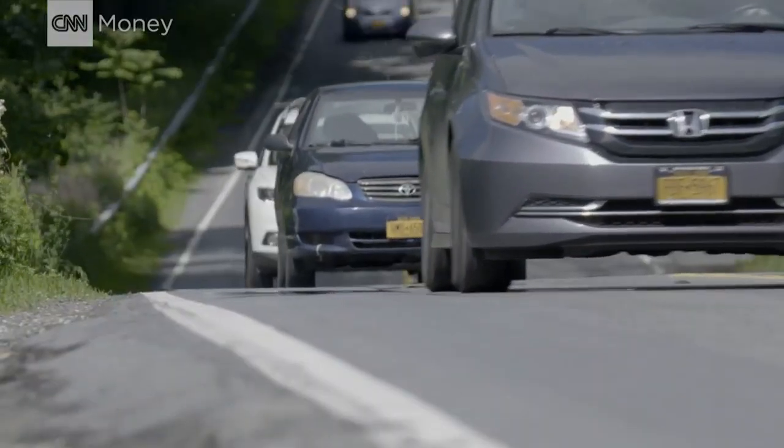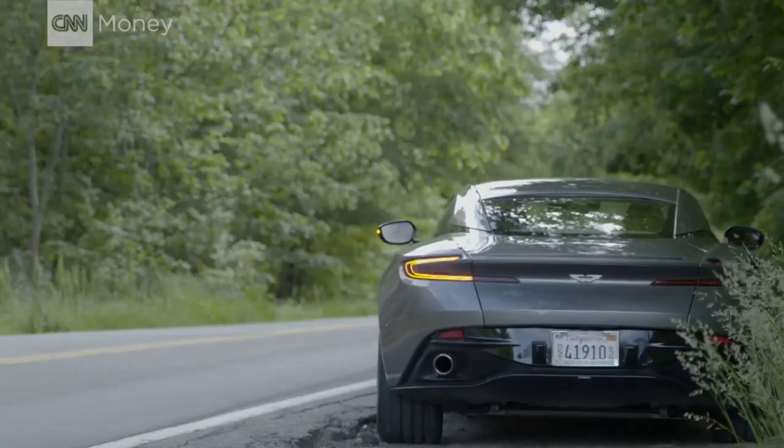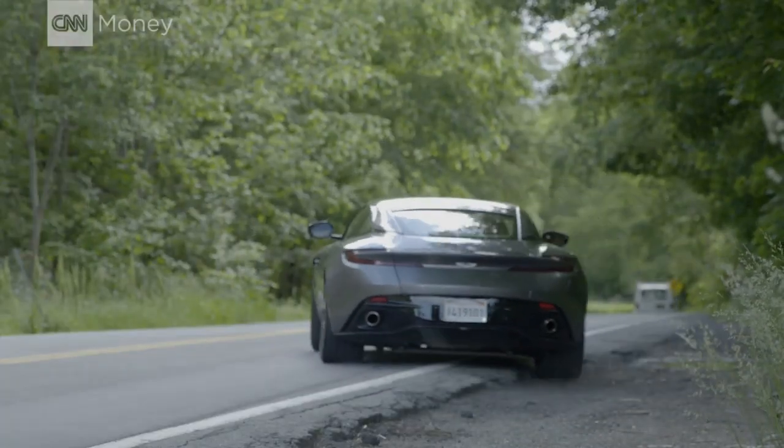But we do have speed limits in this country, so it's a good thing that this is still a nice, comfy Aston Martin.